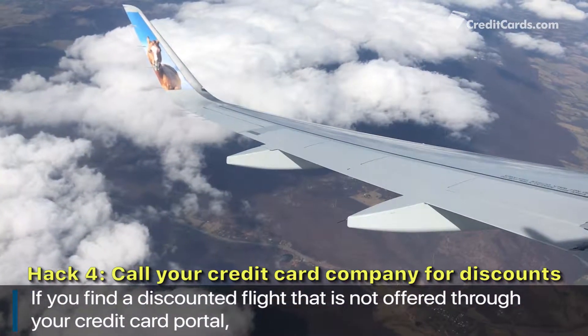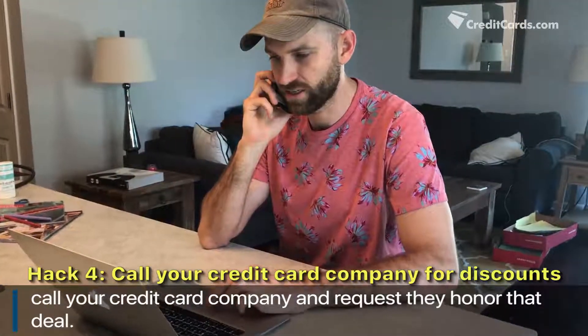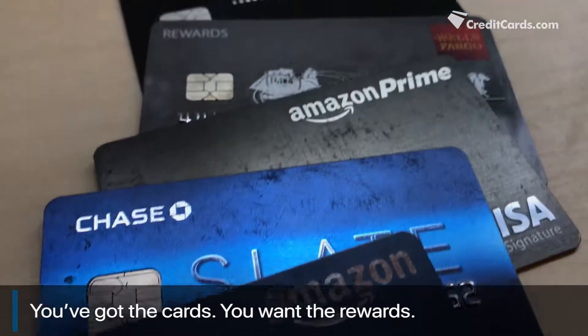If you find a discounted flight that is not offered through your credit card portal, call your credit card company and request they honor that deal. Insiders say if they can find the link to the discount flight, they'll often give you the go-ahead.